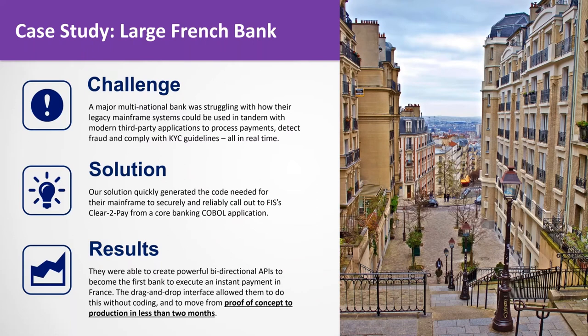Let's talk about a couple of real world examples. This was a large French bank. Their challenge was making outbound calls to process real-time payments, detect fraud, and comply with know-your-customer guidelines — they needed a real-time solution. They were particularly interested in making calls to FIS's clear-to-pay system from a legacy COBOL core banking application to do real-time payments. Using our technology, they were actually the first bank in France to implement a real-time payment within the country. They did it without any coding and moved from proof of concept to production in under two months — and remember, this is real-time payments where real money is moving around.